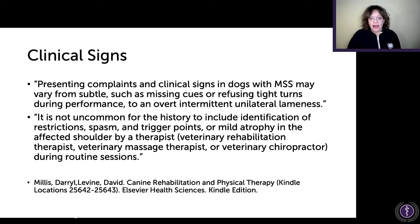Clinical signs and presenting complaints in dogs with this syndrome can vary from subtle — such as missing cues or refusing tight turns during performance — to an overt intermittent unilateral lameness. The wastebasket issue is that we're focusing on the inside of the joint, but there are many other things that can lead to this. It is not uncommon for the history to include identification of restrictions, spasm, trigger points, or mild atrophy in the affected shoulder by a therapist, veterinary rehab therapist, veterinary massage therapist, or veterinary chiropractor.